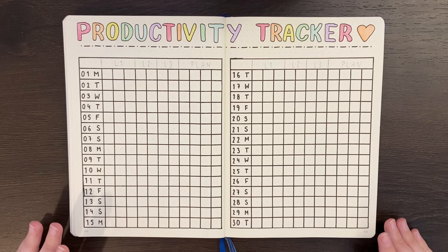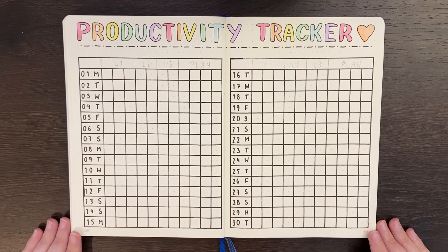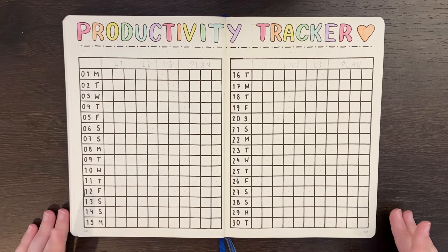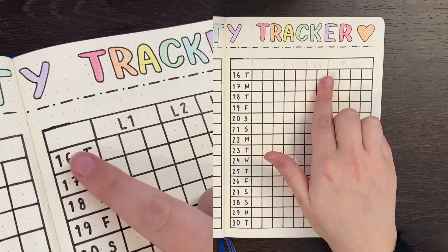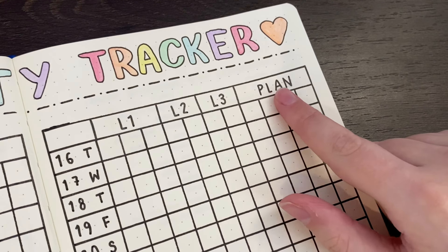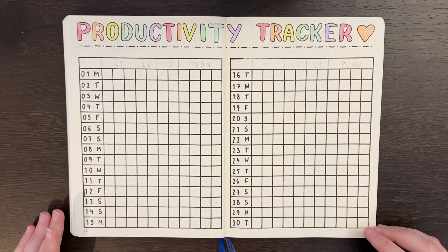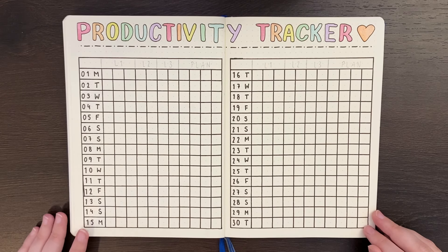On a time tracker, typically each box represents the same amount of time, but on this type of tracker they don't have to. As the name productivity level board suggests, it's also based on a levelling system, so the more productive things you do, the higher a productivity level you reach on any given day. This essentially gamifies your productivity, which can act as a really good motivator for some people.